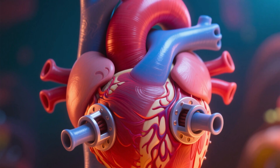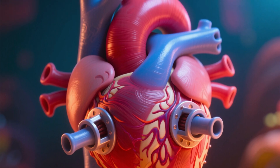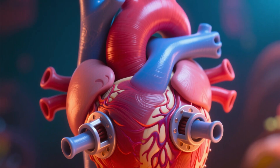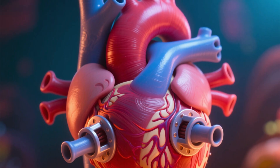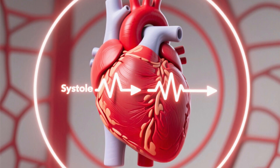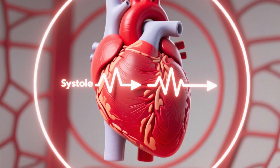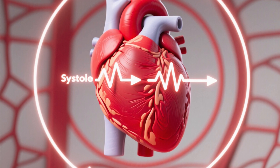Cardiac valves — tricuspid, pulmonary, mitral, and aortic — act like one-way doors, ensuring that blood flows in the correct direction and preventing backflow. This constant, coordinated pumping is what we call a heartbeat: a cycle of contraction, systole, and relaxation, diastole.